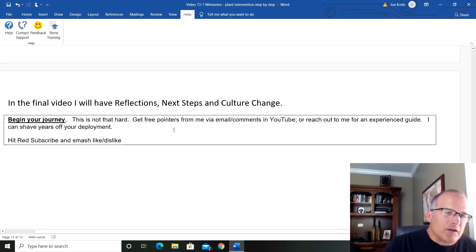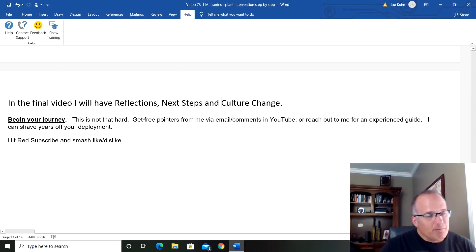In the final video I'm going to have reflections, next steps, and culture change — I promise it'll be a short one, under about seven minutes. Begin your journey. I really don't think this stuff is that hard. Hopefully I'm making it simpler so you can see where you're at now, mired in mediocrity, and the small actions you can take to start your journey of best practices and world-class maintenance and reliability. Drop me an email or comment on this YouTube video, and if you want an experienced guide, I guarantee I can shave years off your deployment. Hit like and subscribe.